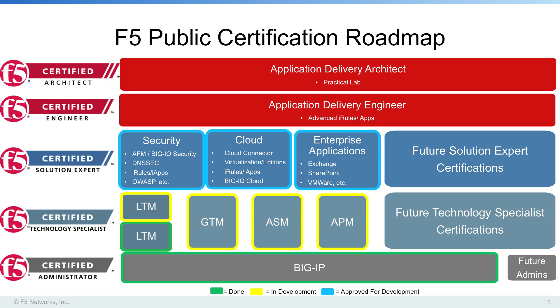Once someone has achieved an Administrator certification, they become eligible to work on one or more Certified Technology Specialist certifications related to the administrator certification they achieved. CTS certifications are focused on specific F5 product technology. In our current roadmap, Certified Big IP Administrators are eligible to work towards CTS certification in LTM, GTM, ASM, and/or APM technologies.